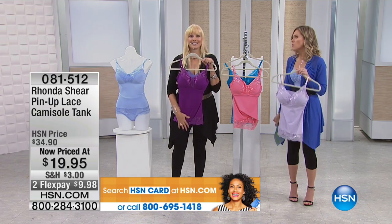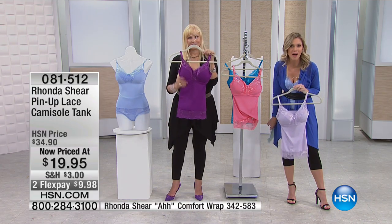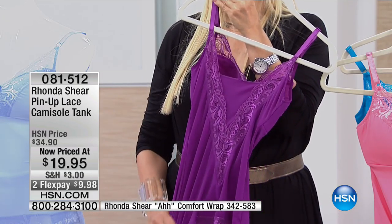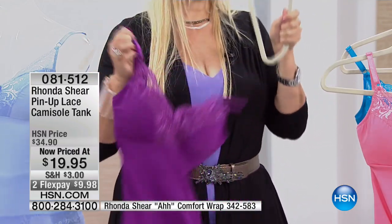I want you to think about the last time you went to a store and picked up just a cami that was about $20. It did nothing for your body, nothing for the girls. It didn't keep you perky. It was uncomfortable. It didn't give you any shapewear. And you didn't feel great. This makes you feel so sexy.